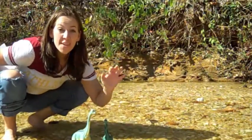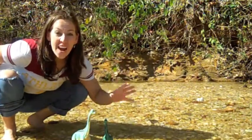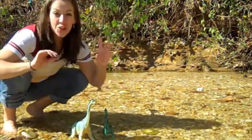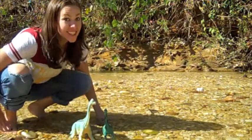This dinosaur was 40 to 50 feet tall and 85 feet long. Brachiosaurus weighed in at a total of 33 to 80 tons — that is a heavy dinosaur.